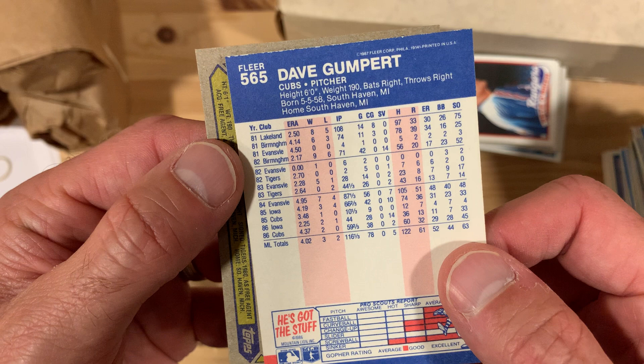We know that Dave Gumpert played back and forth for the Chicago Cubs and the Iowa Cubs for a little bit, so let's find out some vitals.